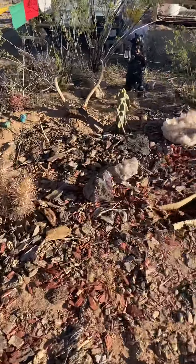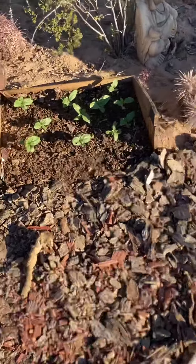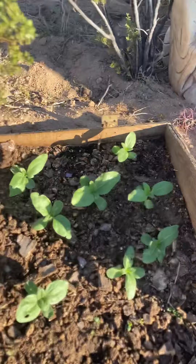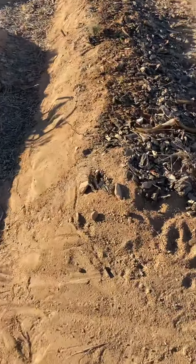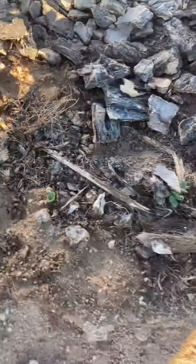Good morning. It's Friday. We're at week five. Look how nice our sunflowers are coming up. Those are coming up nice and we got a whole bunch of kale and sprouts.